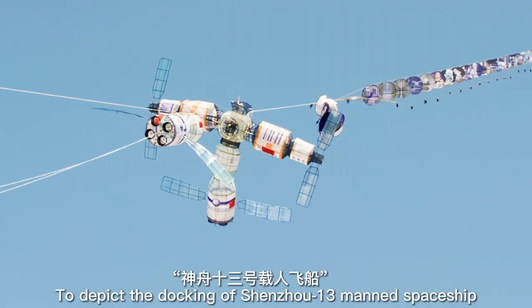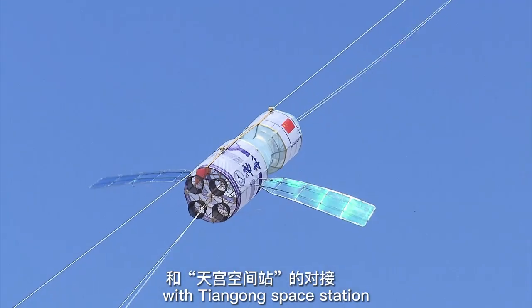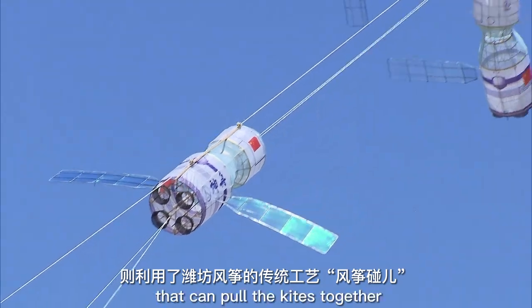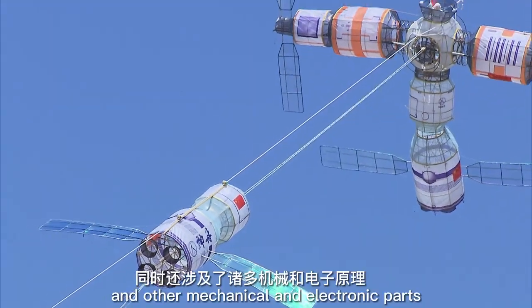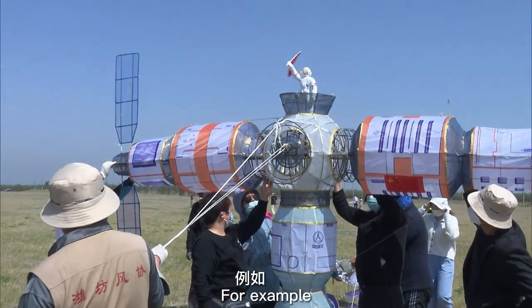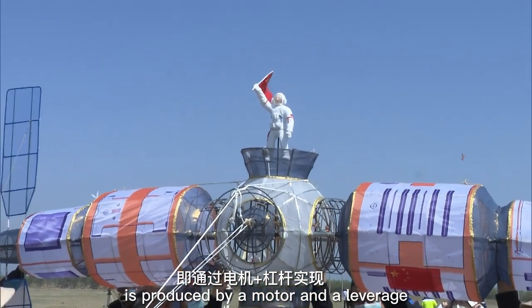To depict the docking of Shenzhou-13's main spaceship with Tiangong space station, the massive kite was installed with a traditional gadget that can pull the kites together and other mechanical and electronic parts. For example, the separation movement from the capsule is produced by a motor and a leverage.